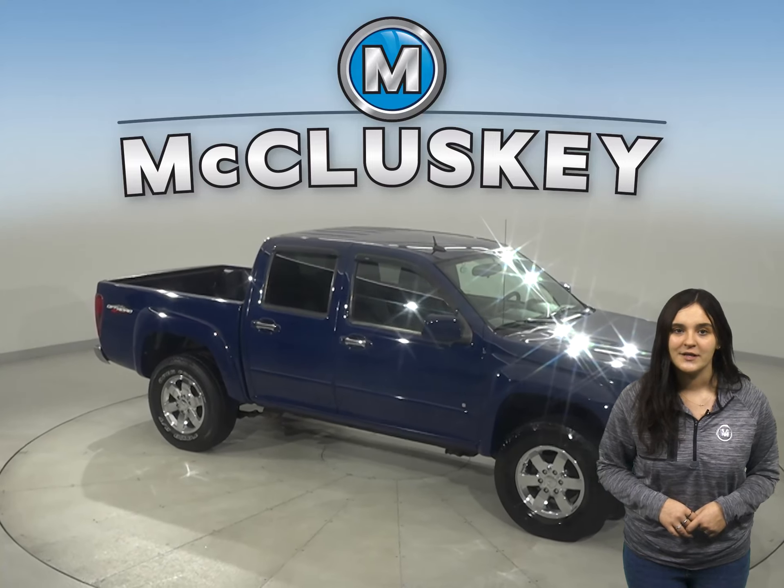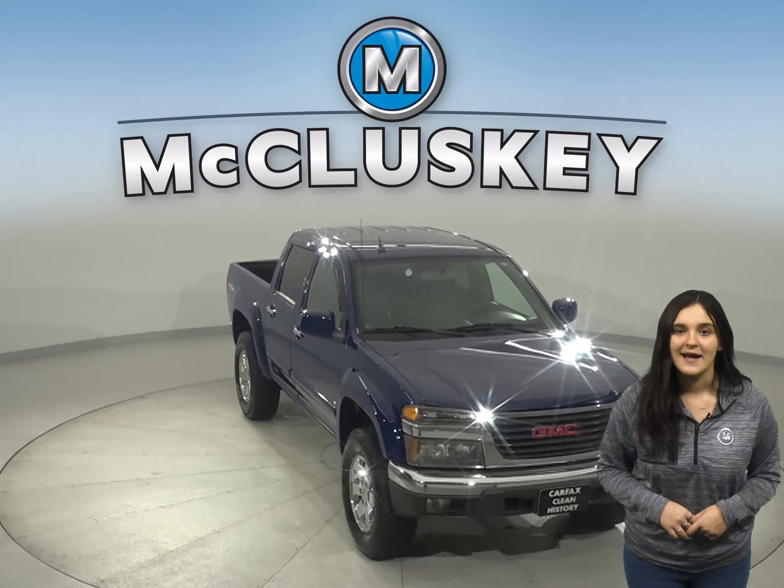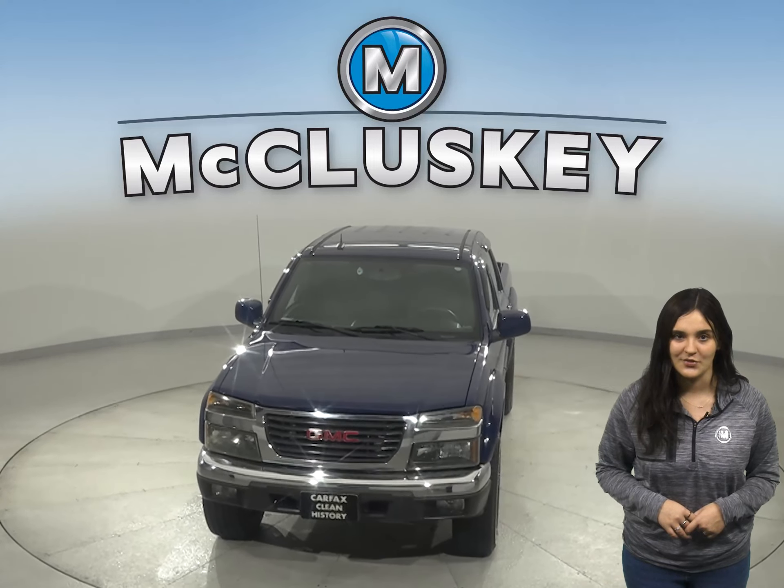Come on down and try this vehicle out with our free 48-hour test drive. This Canyon has gone through our 172-point inspection and is ready to hit the road.